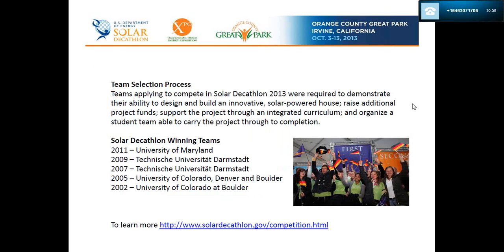Team selection is a little over a two-year journey. About 40 university teams apply, with 20 getting accepted. Selection criteria include seeking a team to build an innovative solar-powered house, the ability to raise additional project funds, support through an integrated curriculum and organization, and a student team able to carry the project through to completion.